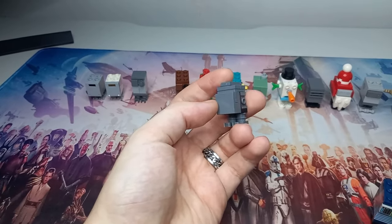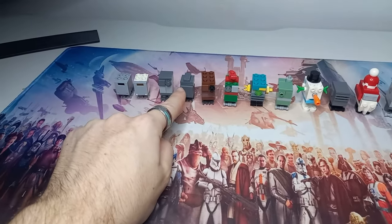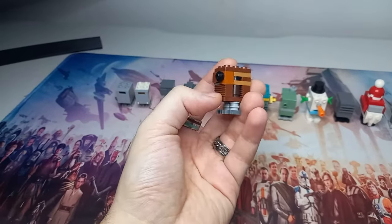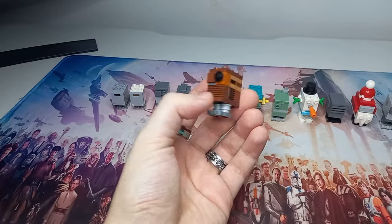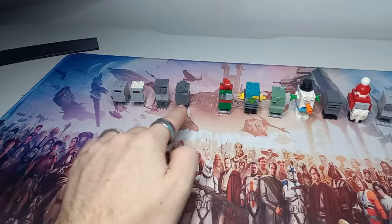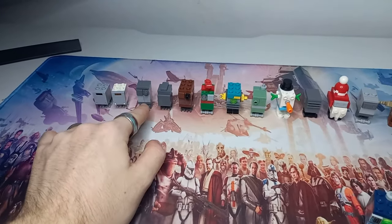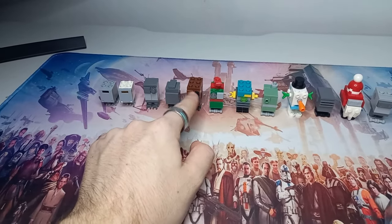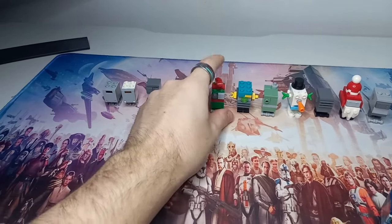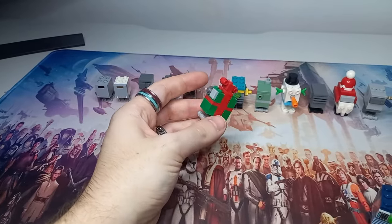I want to pick up that set not only for the gonk but also because it came with Lor San Tekka and one of the Flametroopers — both really cool figures. I'll keep an eye out at conventions or second-hand Lego stores. My favorite one here is from 2016; it looks really cool and is a bit less like the typical gonks of the past, which were all dark grey. This one reminds me of the gonks on the sandcrawler in A New Hope.